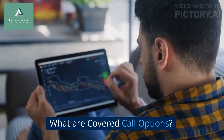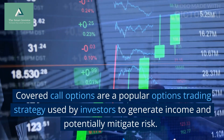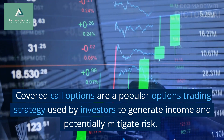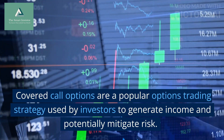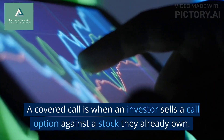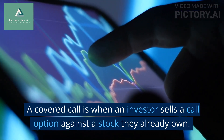What are Covered Call Options? Covered Call Options are a popular options trading strategy used by investors to generate income and potentially mitigate risk. A Covered Call is when an investor sells a call option against a stock they already own.